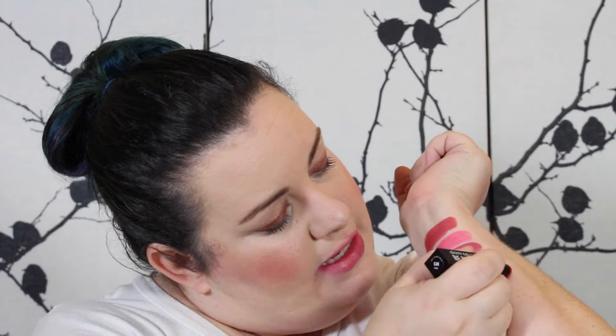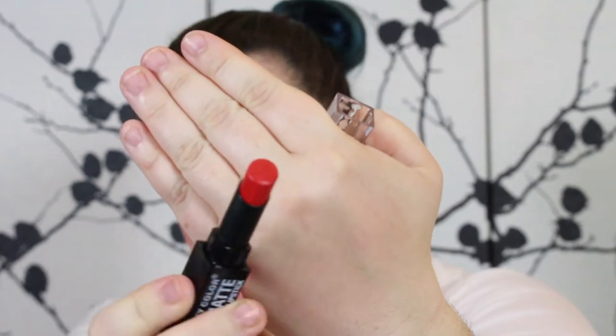Number five is called Red. I did own Red before and gave it away because I found it very drying and not very smooth. But this one is very smooth — kind of like a pinky red. You guys know I love a good red lipstick. Super super pretty.